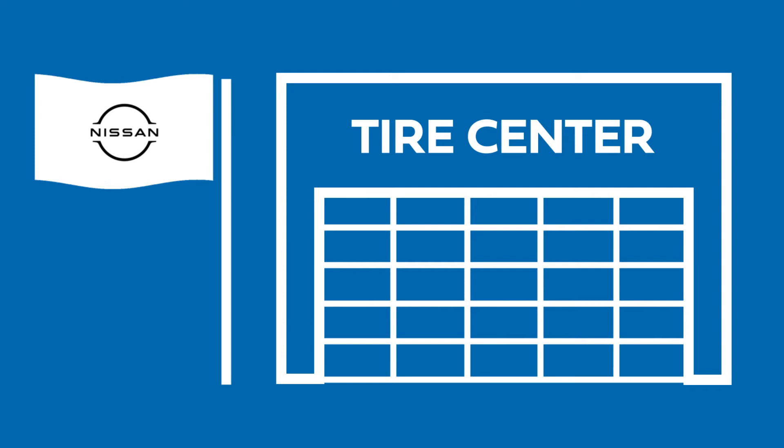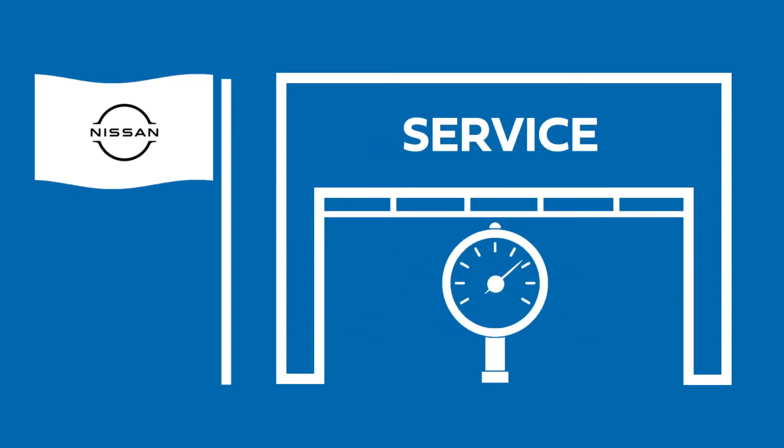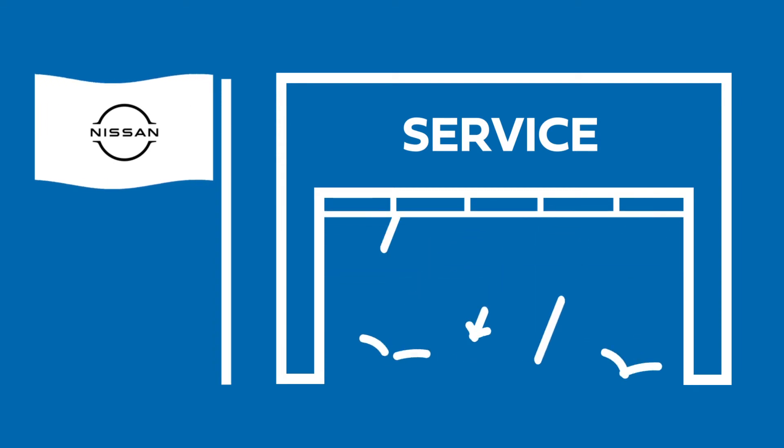Rust Aero Nissan of West Bend has a full Nissan Tire Center for all your tire needs. Our certified technicians can help with tire pressure, tread depth and tire wear, and optimal tires for seasonal weather conditions.